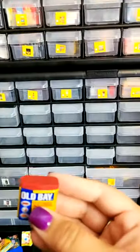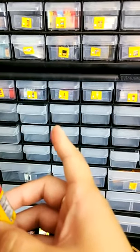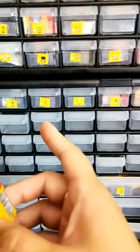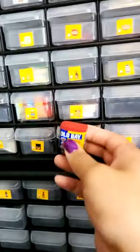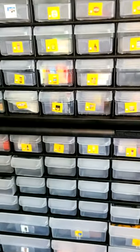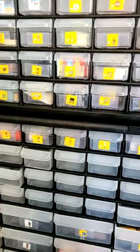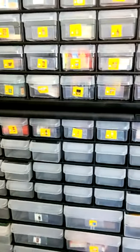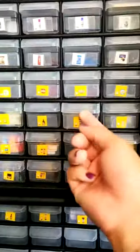Old Bay — I think it's on this row. Guess not. Oh, here it is. Old Bay. I haven't seen any soda yet. Miracle Whip is right here! Thank you, guys.